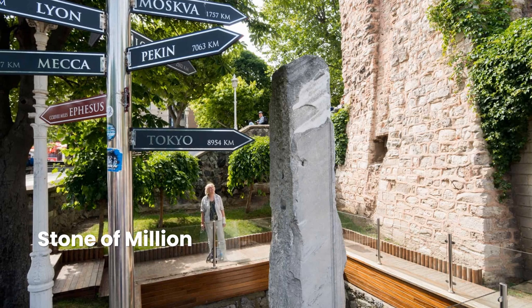This was Kilometer Zero during the Byzantine Empire — the starting point of the Via Egnatia, the great road linking Constantinople with the Adriatic coast, and the reference point for measuring distances to the Empire's cities. A fragment of the now-vanished arched and domed 4th-century structure marks the important spot.